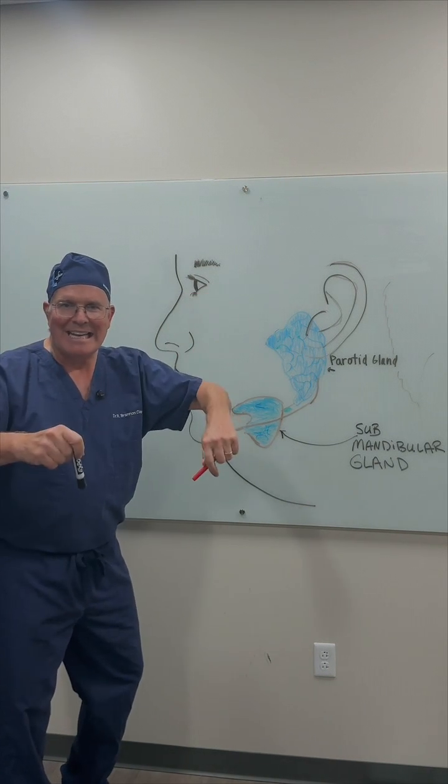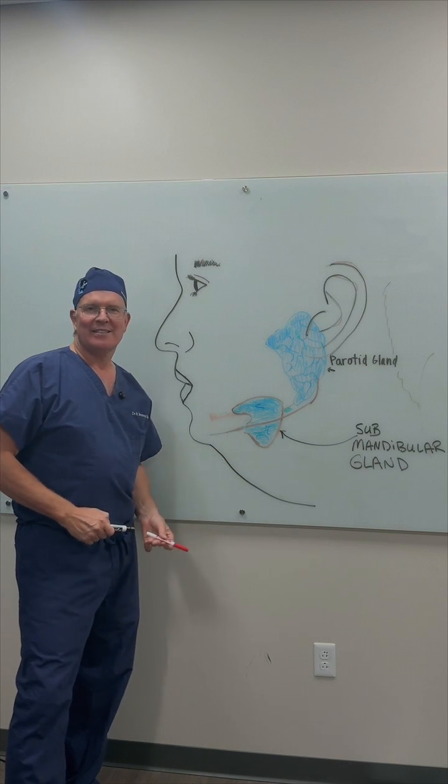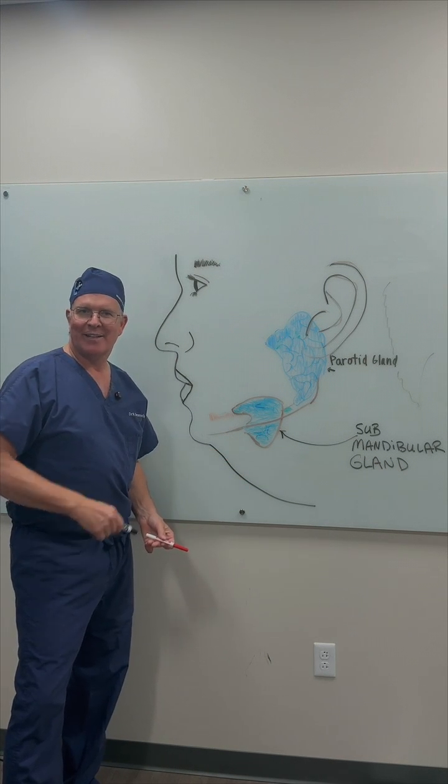Dr. Claytor here, right in Bryn Mawr, Pennsylvania, suburbs of Philadelphia, teaching you about the submandibular gland. Thank you.